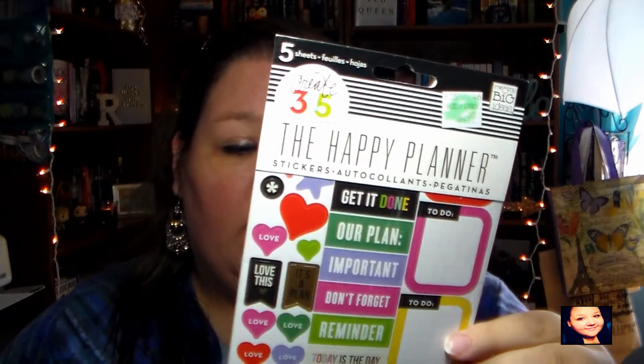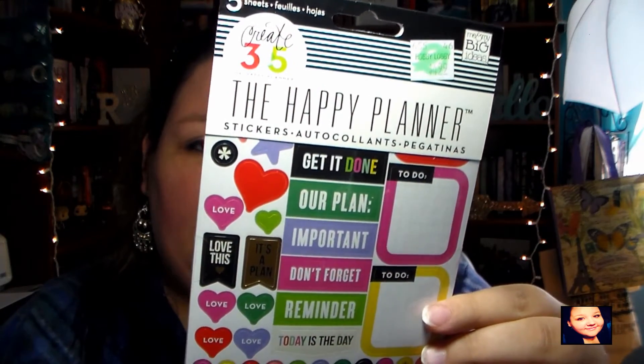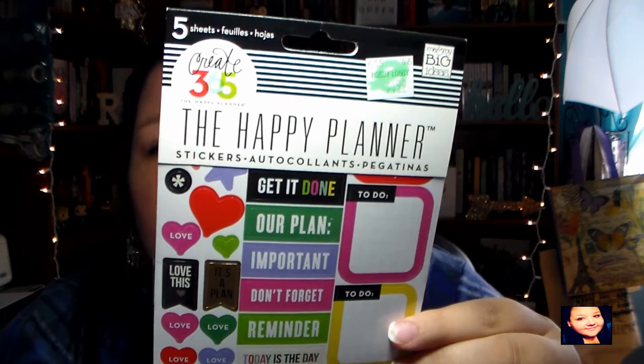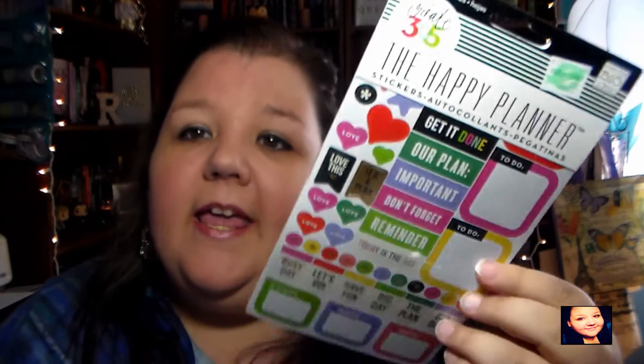I needed all new stuff for my Happy Planner, and these ones are different from the other two sets I have because I'm running out. These ones have great things for reminders, important flags, phone calls, appointments, and all that stuff you use in your Happy Planner that makes your planner actually a planner. I need a new one, so I picked up a little book of those.